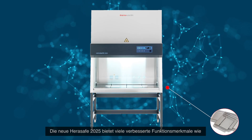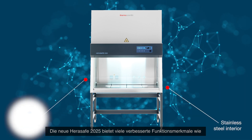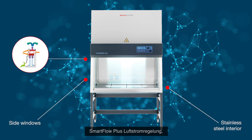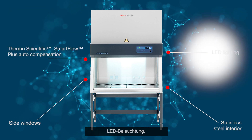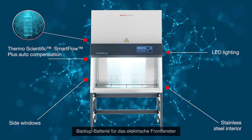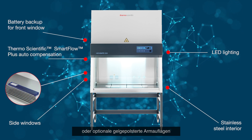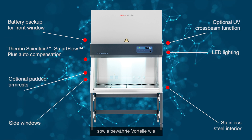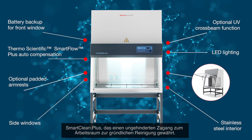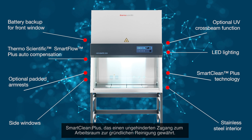The introduction of the HeraSafe 2025 has made possible improved design features including SmartFlow Plus auto compensation, LED lighting, battery backup for our electric sliding window, and optional padded gel armrests — whilst maintaining trusted features such as SmartClean Plus, enabling easy reach of all internal and external surfaces for thorough cleaning.